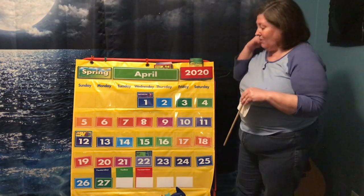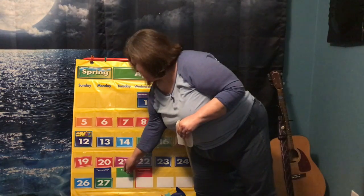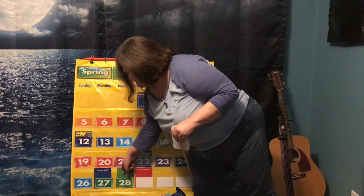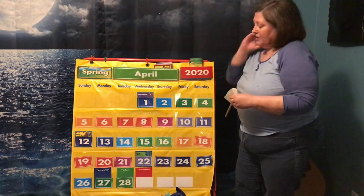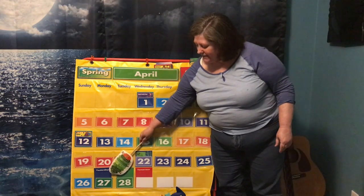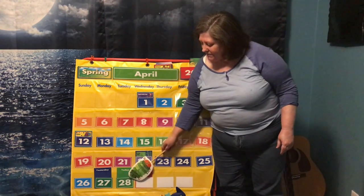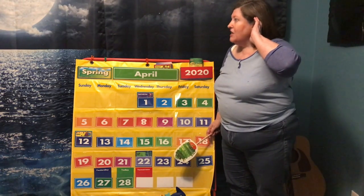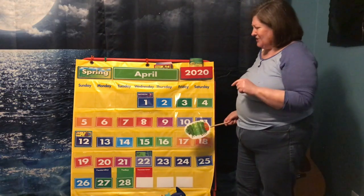So let me go ahead and turn over this number. You see the two is in the tens place, which means 20, and then there's an 8. So what number is it? 28! Good job!